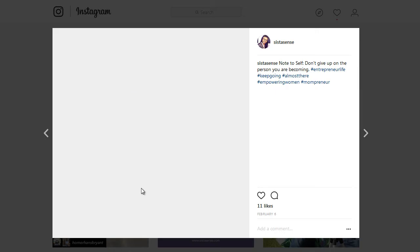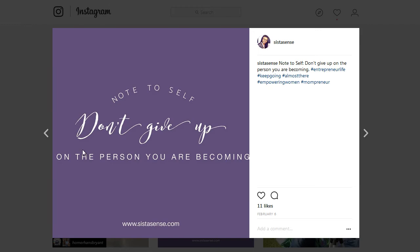I try to post on as often as I can. I used to do it every single day, but I try to post these awesome note-to-self messages, and they're so easy to create using the Word Swag app.